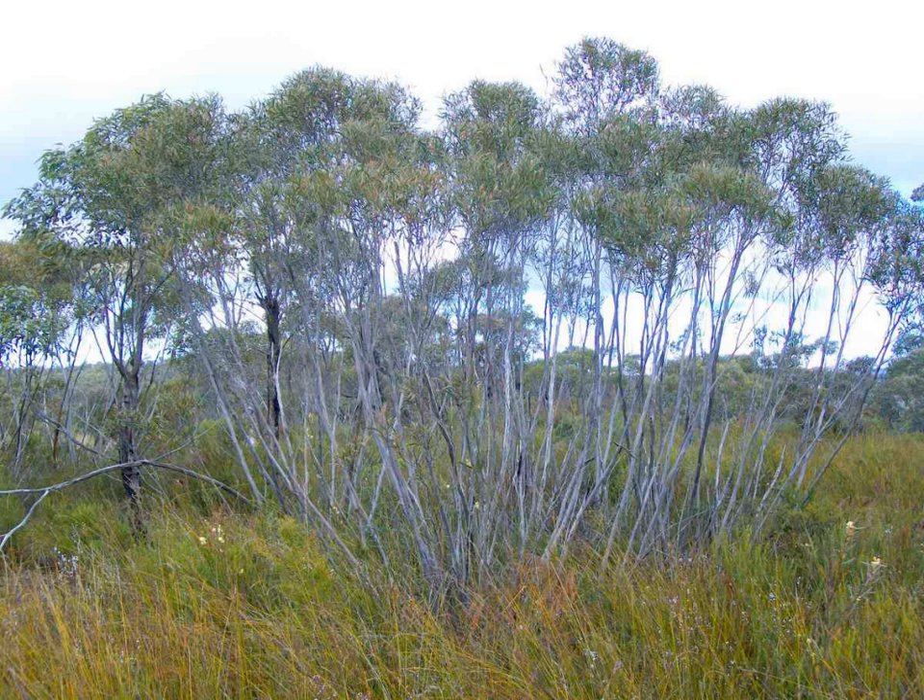Introduced and invasive plant species also pose threats to the structure and range of plant communities. Species such as Lantana Lantana camara, Boxthorn bush, and perennial grasses are a source of competition for native plant species. Subsequent effects on the habitat and the dependent native animal species raises concern for the spread of invasive species.